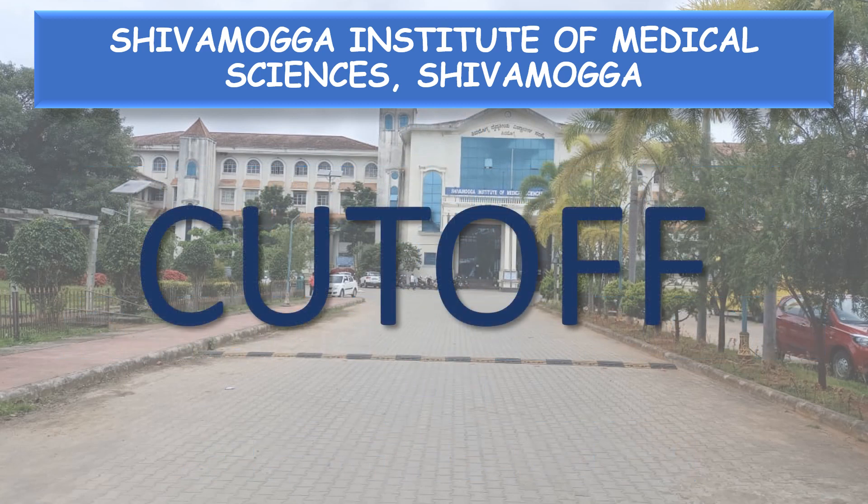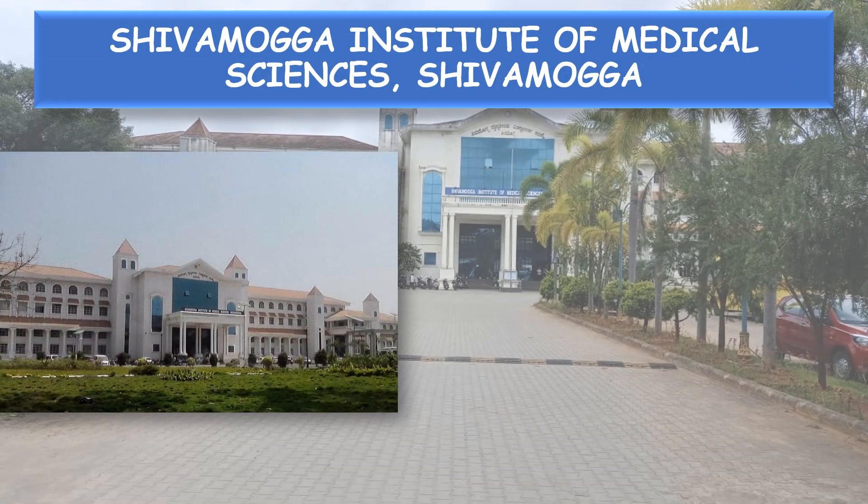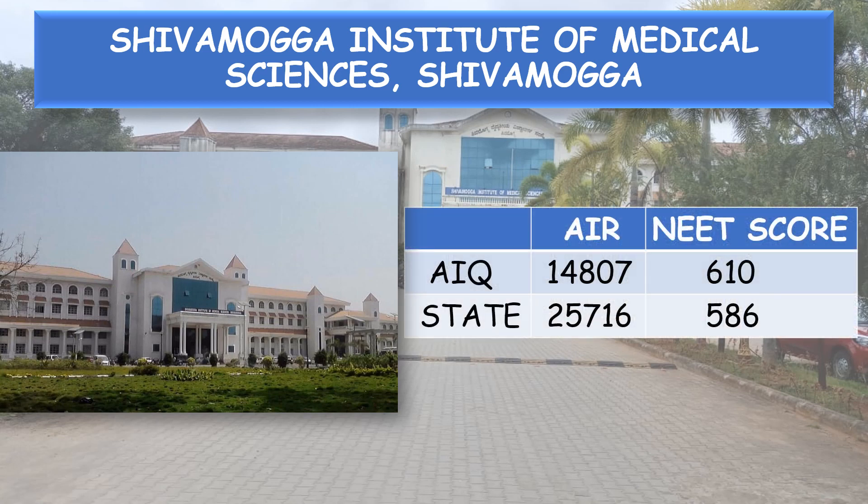Now coming to the cutoff. First, let's look at the generalized cutoff of All India Quota and Karnataka State Quota, then the particular cutoffs with various categories. The generalized cutoff for All India Quota is rank 14,807 and for State Quota it is rank 25,716.